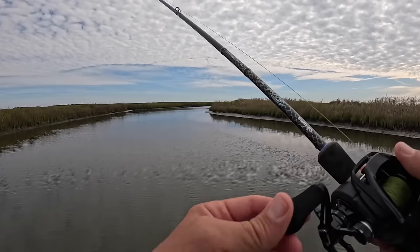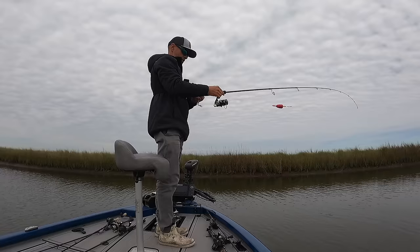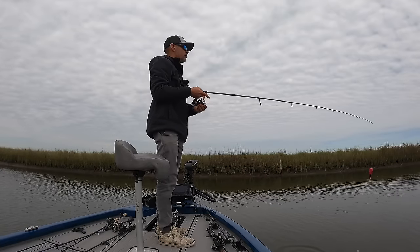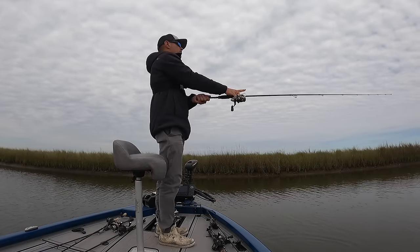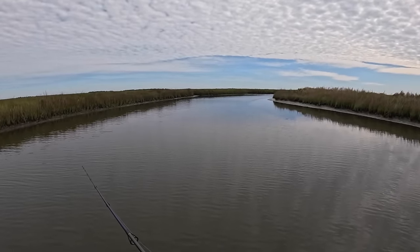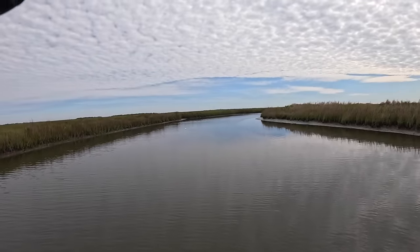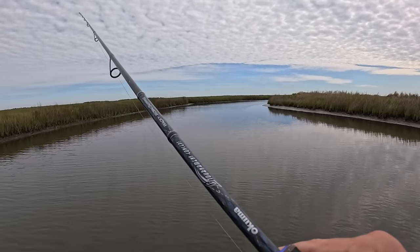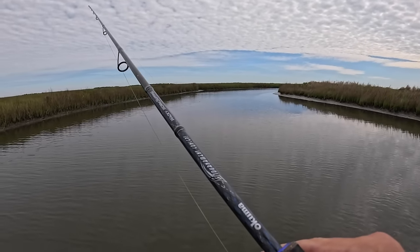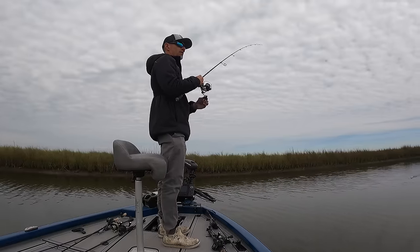These fish will definitely be spawning this year; they're going to move outside for sure. Before we move, let me make sure there's no fish that want to hit the cork. That's kind of how it's been — I catch a fish, post up, might catch one or two more, but then that's it. They're really scattered. Good takedown, but probably not a good fish. All right, one-hit wonder.